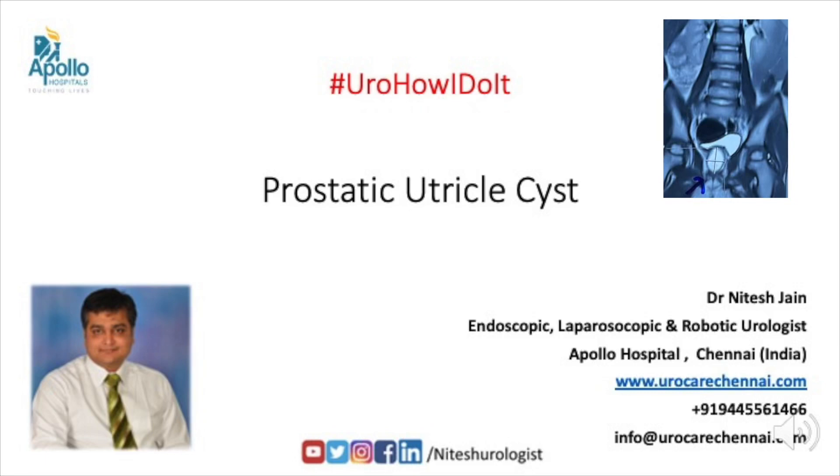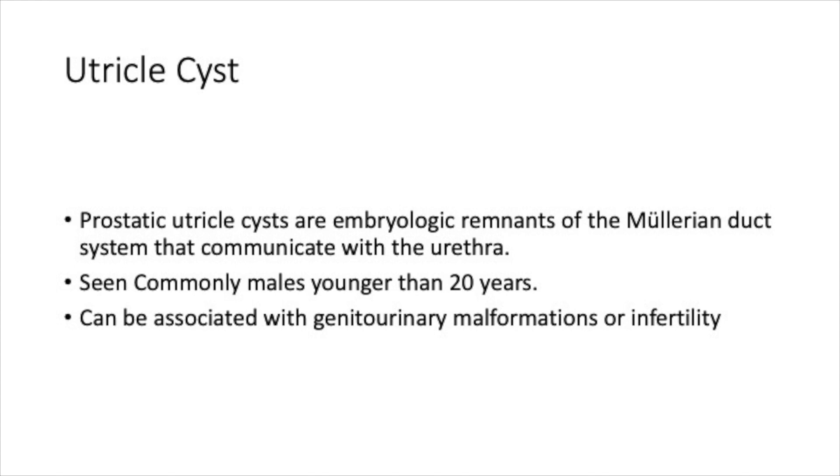Today I will be speaking about Prostatic Utrichal cysts. Prostatic Utrichal cysts are embryologic remnants of the Mullerian duct system that communicate with the urethra. These are commonly seen in young males younger than 20 years.